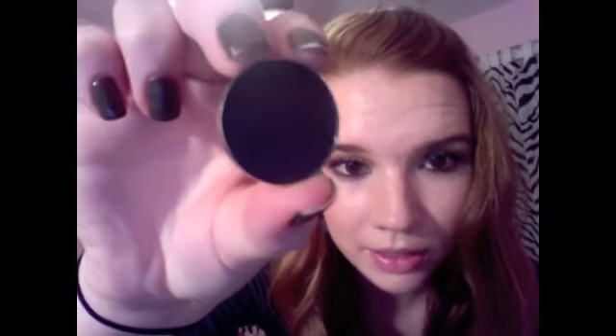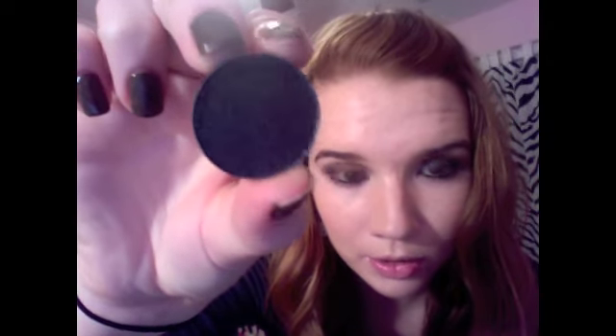The next one I got is Black Tide, and it is just an all-black shadow with tons of shimmer. I think it is so pretty. I really needed a black color for the outer corner but I didn't want a matte — I thought it was really pretty with shimmer, so I got Black Tide.